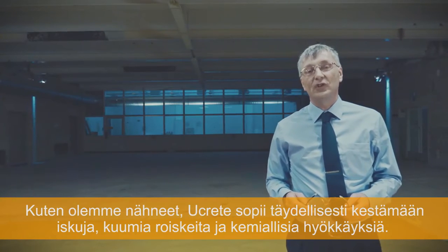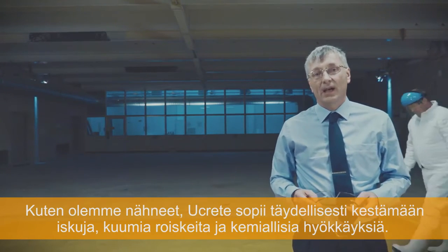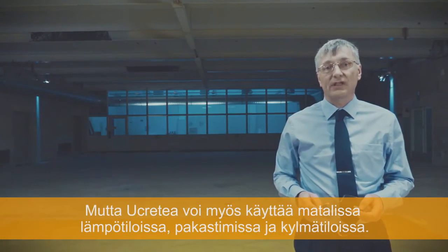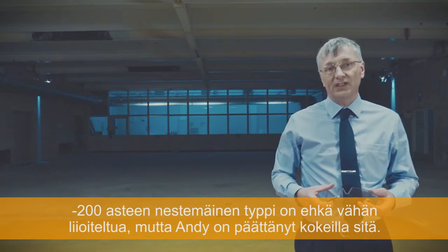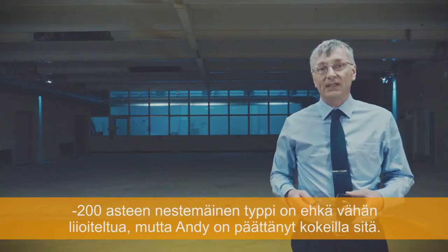As we have seen, U-Crete is ideal when it comes to withstanding heavy impact, high temperature spillage, and chemical attack. But U-Crete is also used at low temperatures, in freezers and cold stores. Liquid nitrogen at nearly 200 degrees below zero is a bit extreme, but Andy is determined.